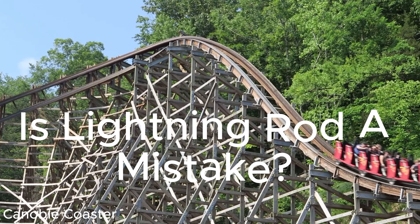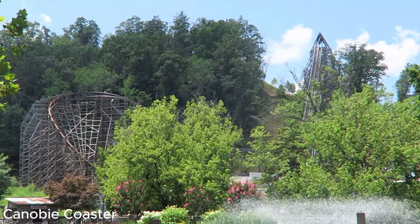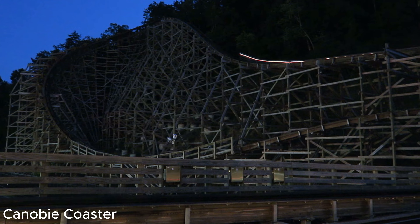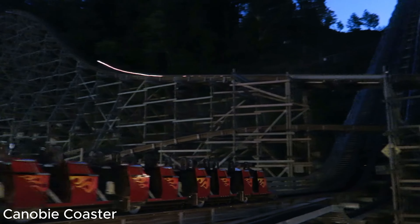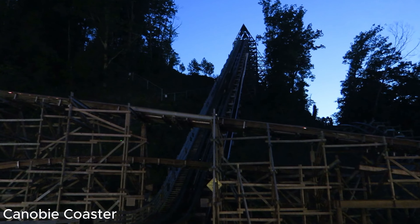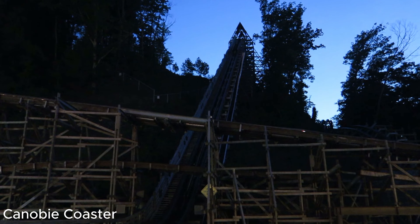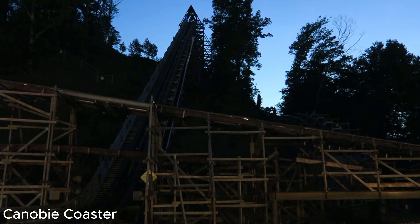Was Lightning Rod a mistake for Dollywood? The answer is yes — it is definitely a big mistake that Dollywood made. The ride experience was unique and amazing, but there were just some design flaws that prohibited the coaster from operating on a consistent basis. Overall, Lightning Rod will go down in history as one of the most troubled roller coasters of all time, and this is definitely a roller coaster failure.